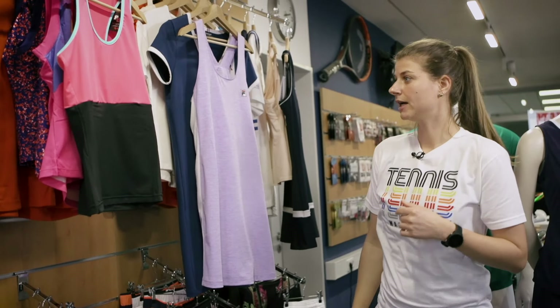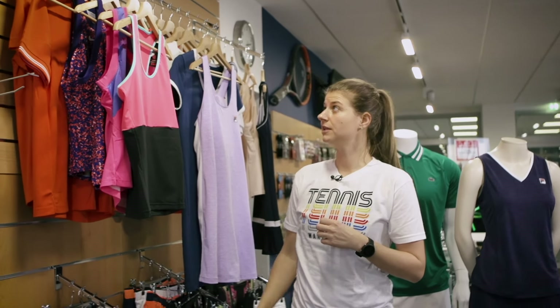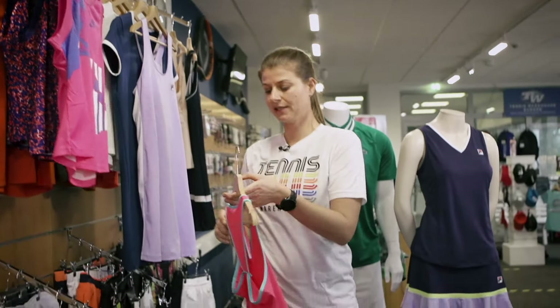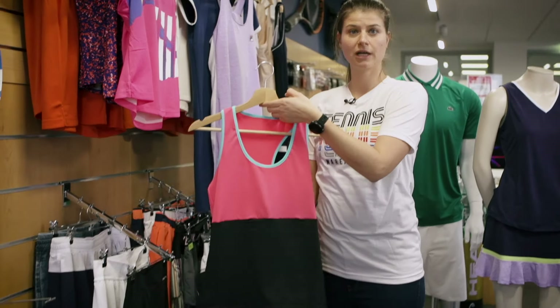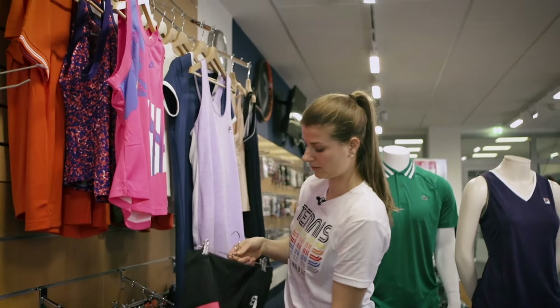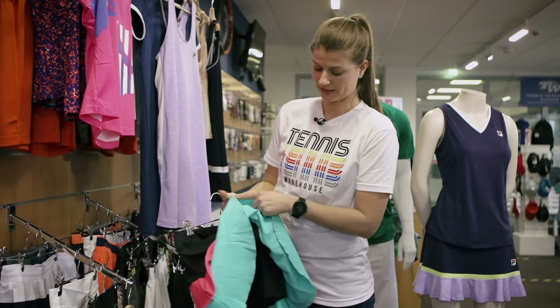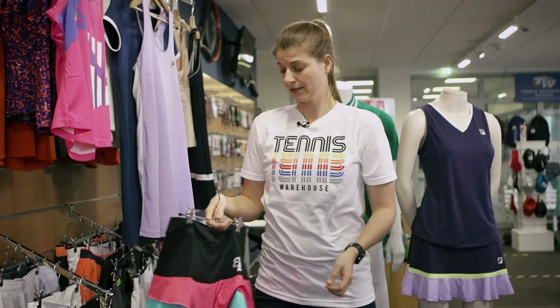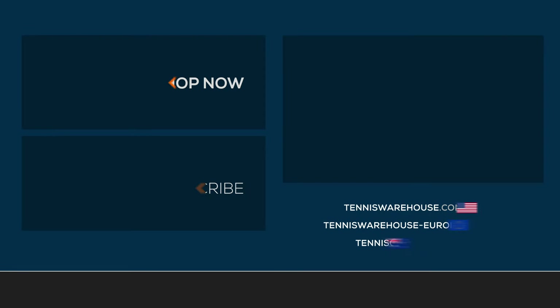Last but not least, I want to show you an outfit from one of our newest brands, called BB. It's a Spanish brand and they produce all outfits in Spain. Here we have this pink and blue colorway — we have more colors and other outfits on our website. The skirt has two layers: a pink layer and a turquoise layer, and it comes with a ball short. For more outfits, check out tenniswarehouseeurope.com.